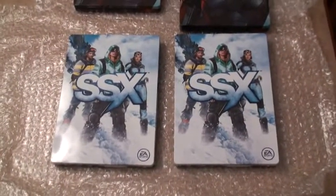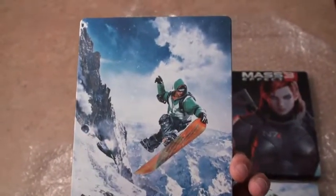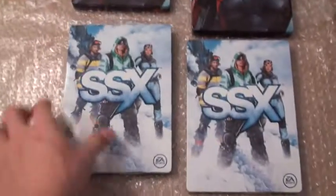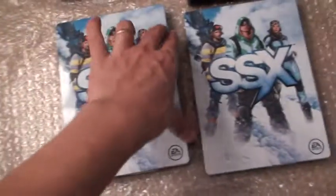And last but not least — SSX. This is one good-looking steelbook. This one is glossy. I know a lot of people would have liked to have a different artwork on the front, but it looks amazing nevertheless. No inside artwork, but that's fine with me.